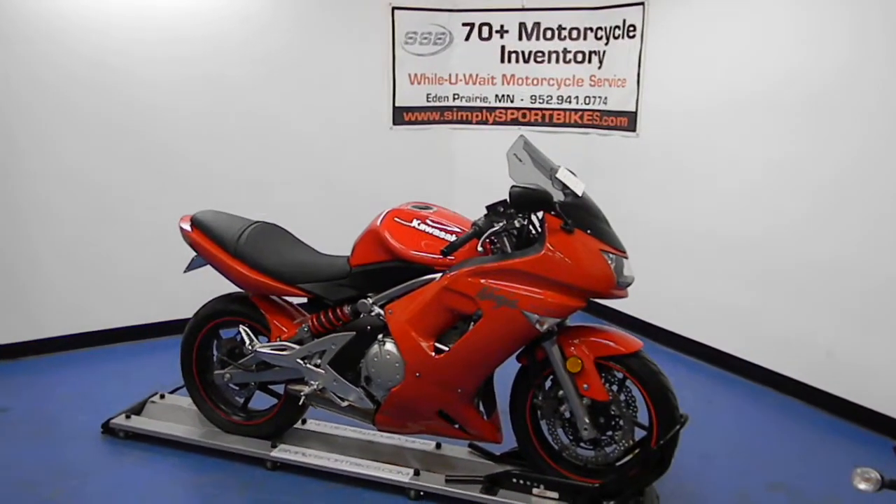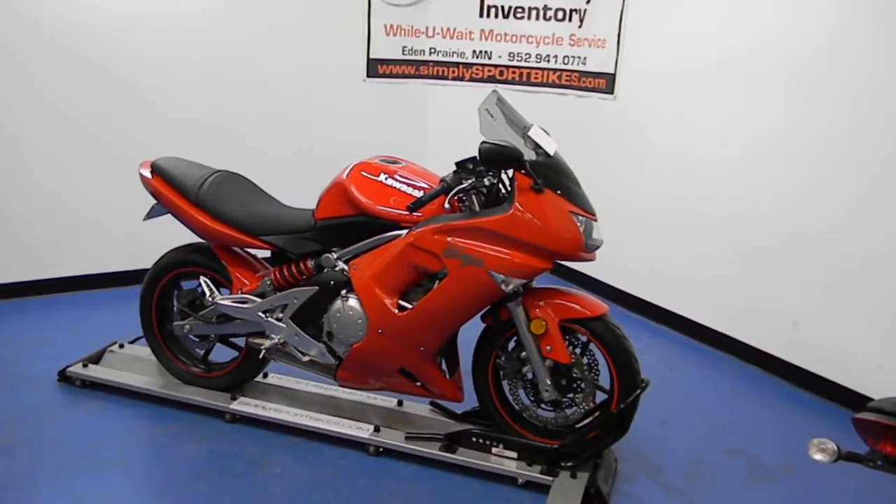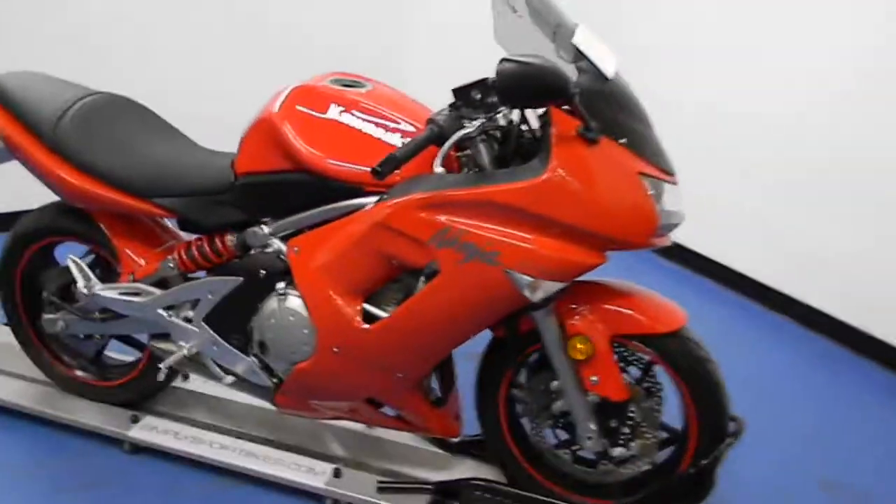Welcome to simplysportbikes.com. Here we have a 2007 Kawasaki EX650R. We'll go through this video, show you the condition of the bike, parts that are on it, and start it up so you can hear it run.